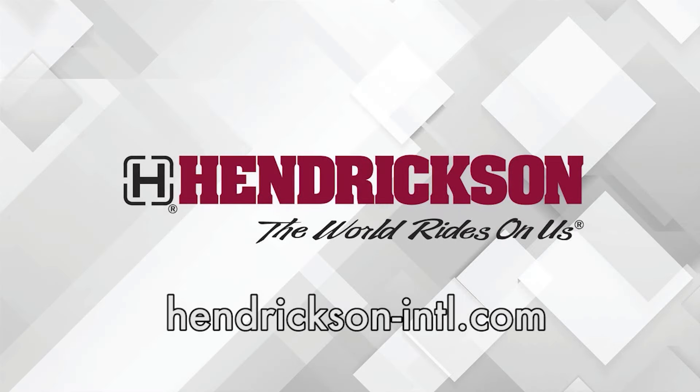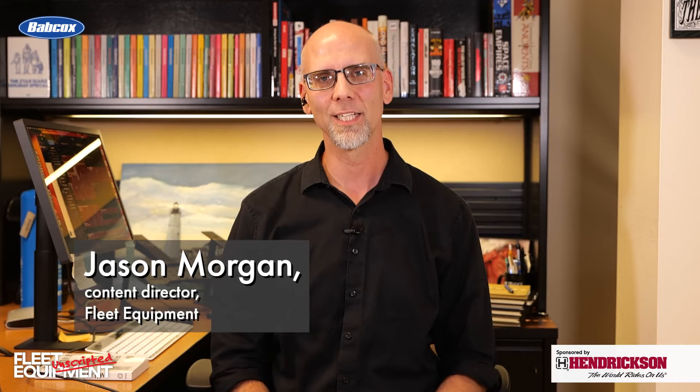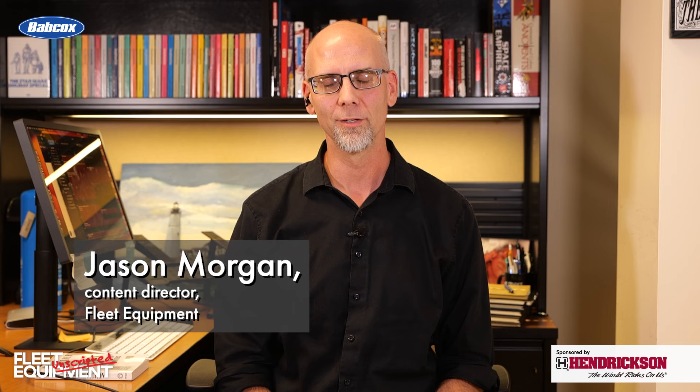This Fleet Equipment Unscripted interview is presented by Hendrickson, a leading manufacturer of heavy-duty suspension systems and components to the global commercial transportation industry. Visit Hendrickson-INTL.com to learn more. Hey everyone, I'm Jason Morgan, Content Director for Fleet Equipment, and welcome to Fleet Equipment Unscripted.